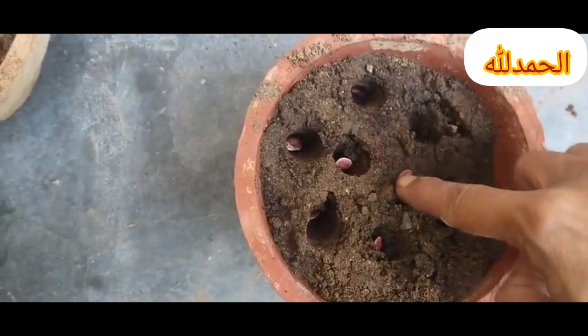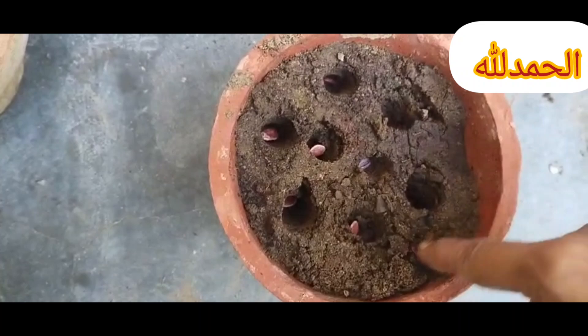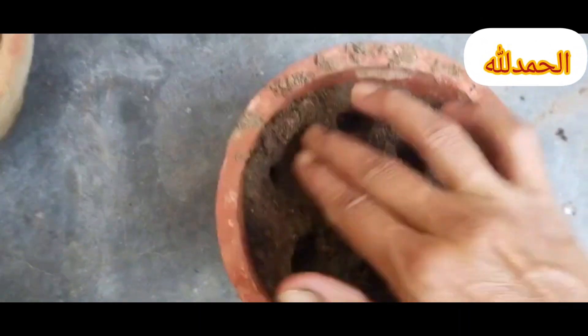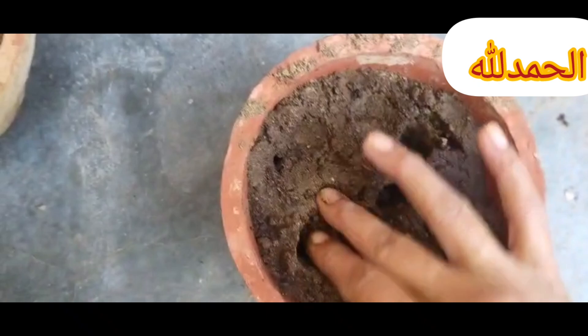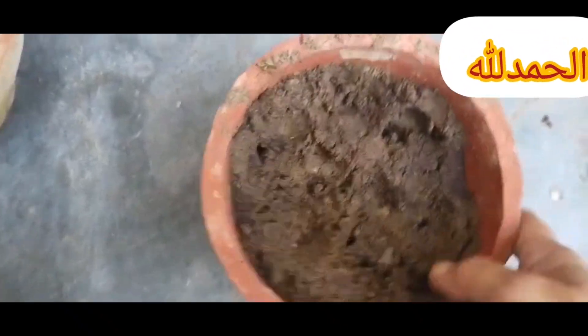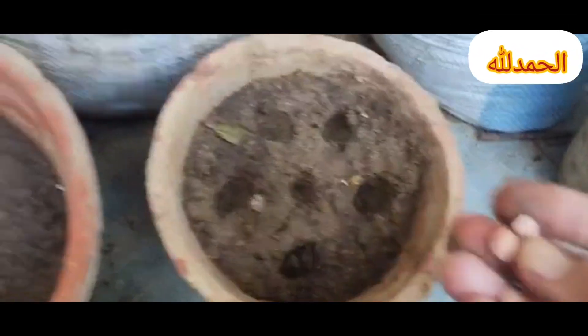Fourth, direct sow for hardy plants. Some seeds, like root crops — carrots, radishes — and certain herbs such as basil and cilantro, are best sown directly into the ground as they don't transplant well. Wait until after the last frost date and when soil temperatures are suitable.